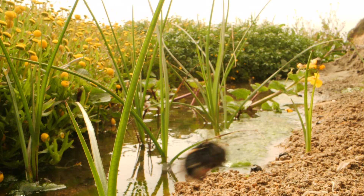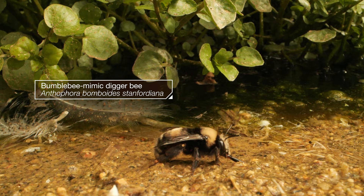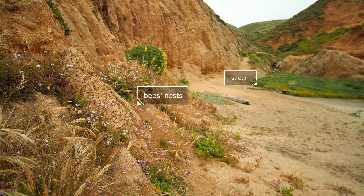It might seem peculiar, bees living at the beach, but this is their home, and they spend the spring building their perfect beach condos.